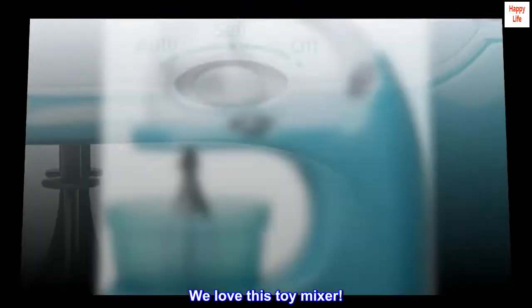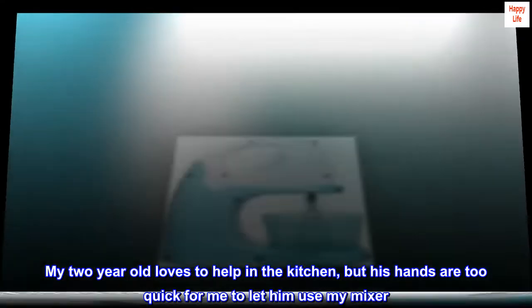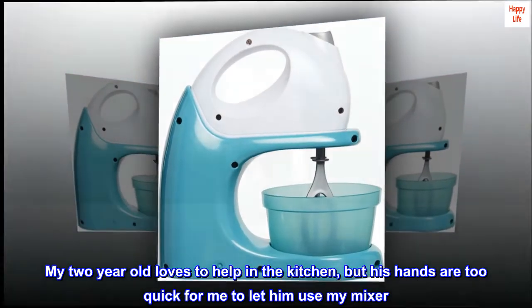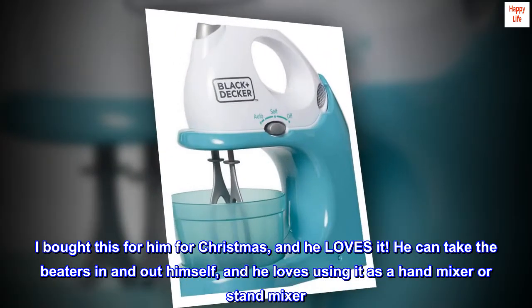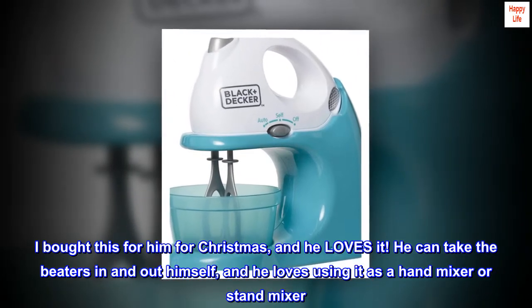Top review from the United States: We love this toy mixer. My two-year-old loves to help in the kitchen, but his hands are too quick for me to let him use my mixer. I bought this for him for Christmas and he loves it. He can take the beaters in and out himself and loves using it as a hand mixer or stand mixer.